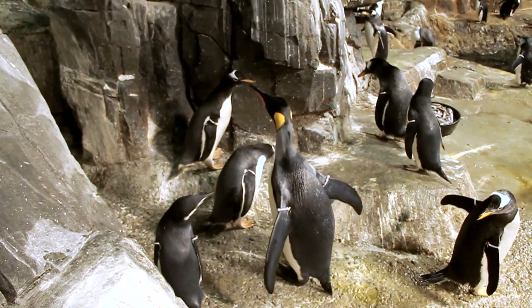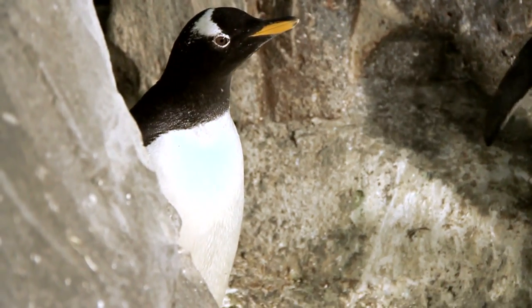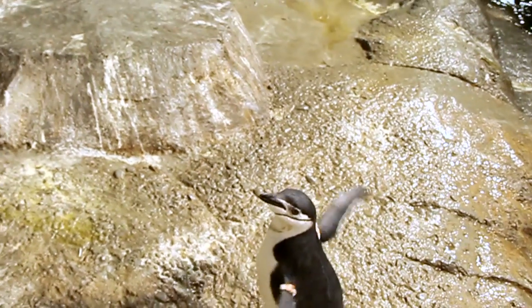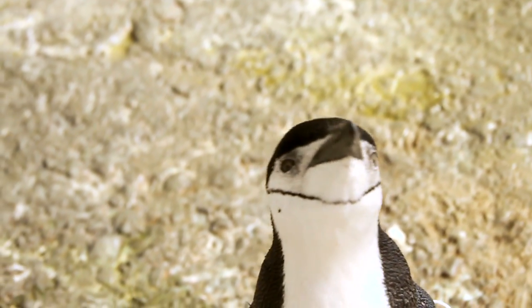They were roughly two and a half to three months old when we put them on exhibit. They were very excited to have more space, more room, and to see other penguins, it seemed, but they were also a little wary of their surroundings.